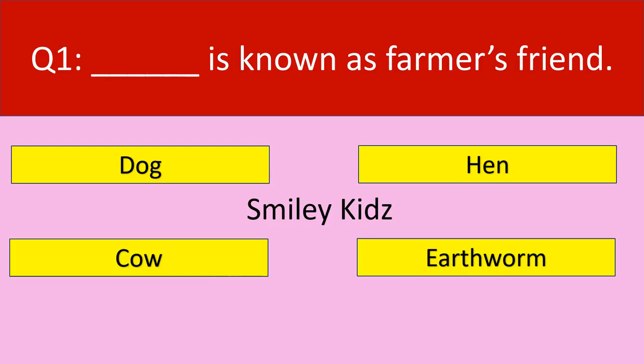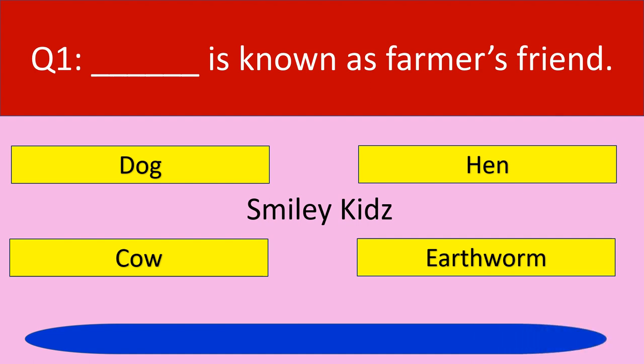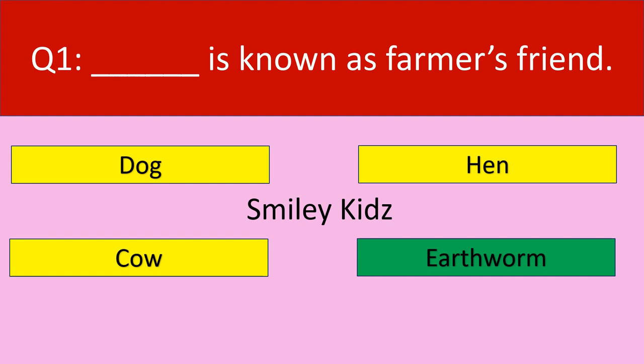Question number 1: Dash is known as farmer's friend. Your options are dog, hen, cow, earthworm. Your time starts now. Time up. The correct answer is earthworm. Earthworm is known as farmer's friend.